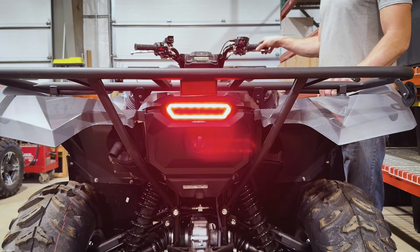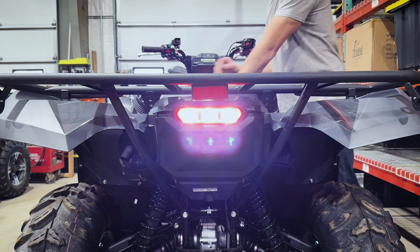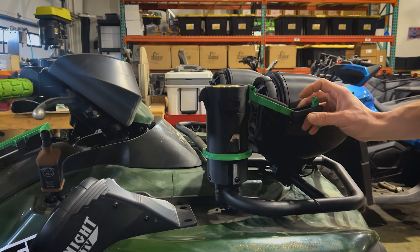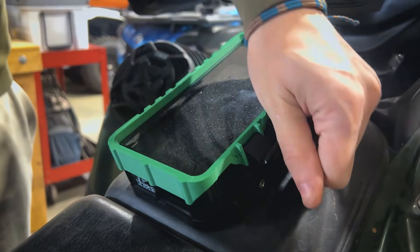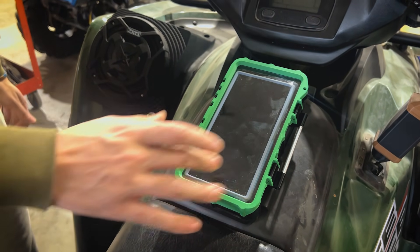We also make a LED taillight with built-in reverse. Shift into reverse, and your reverse light comes on automatically. We also make multiple different accessories that we've invented, like a sealable can holder and a phone case that you drop your entire phone into, and your touchscreen still works, and you can charge it while it's in there.